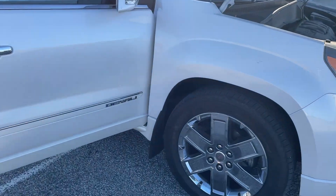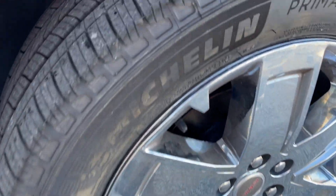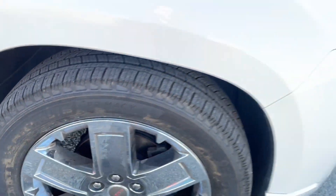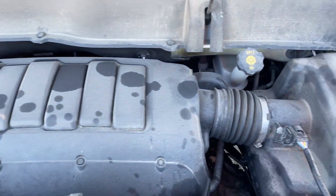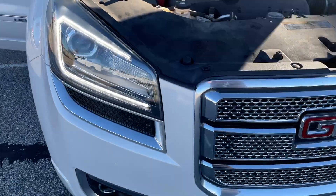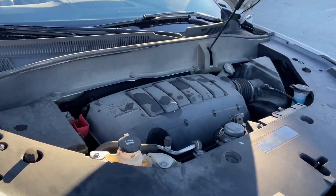2016 GMC Acadia Denali — top of the line when it comes to Acadia. Drives great, shifts great, no issues from what I can tell driving the vehicle. It looks good; a couple here-and-there chips and scrapes.